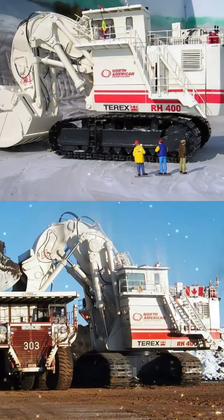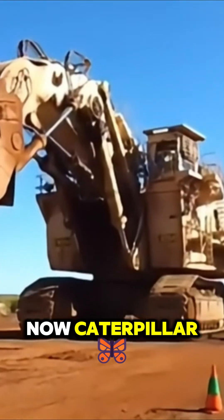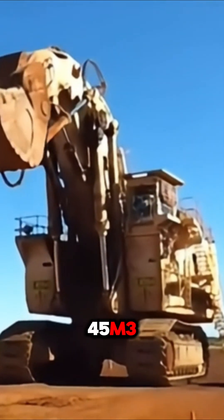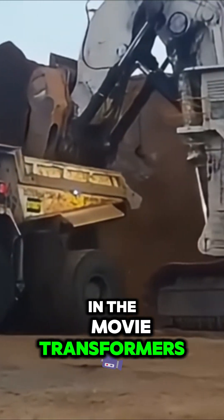Number two: Bucyrus RH400, now Caterpillar. Weight: 980 tons. Bucket capacity: 45 cubic meters. Famous for its appearance in the movie Transformers in 2009, it is one of the most powerful excavators ever built.